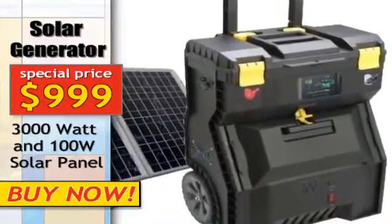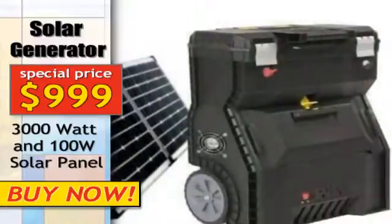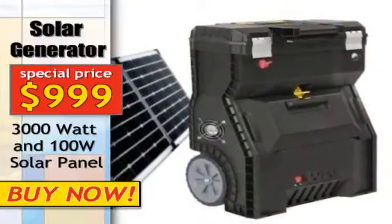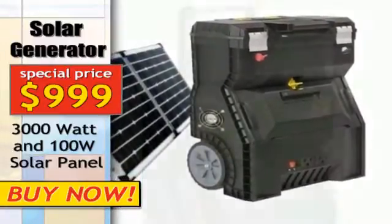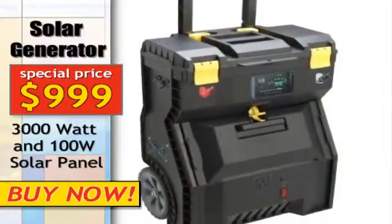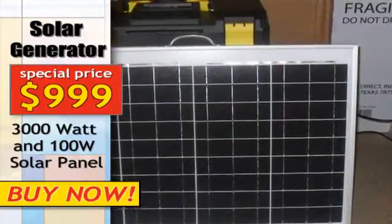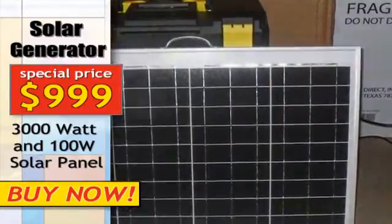A solar power generator contains a bank of batteries that store the power and an inverter that transforms this energy into the usable 120 volts that we are used to from our wall sockets. In addition, these generators also contain solar photovoltaic panels that travel easily with the unit to provide a charge from the available daylight.